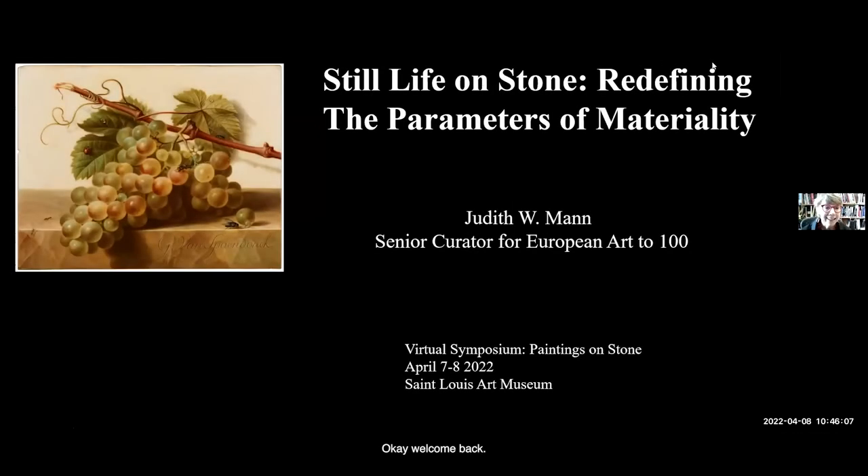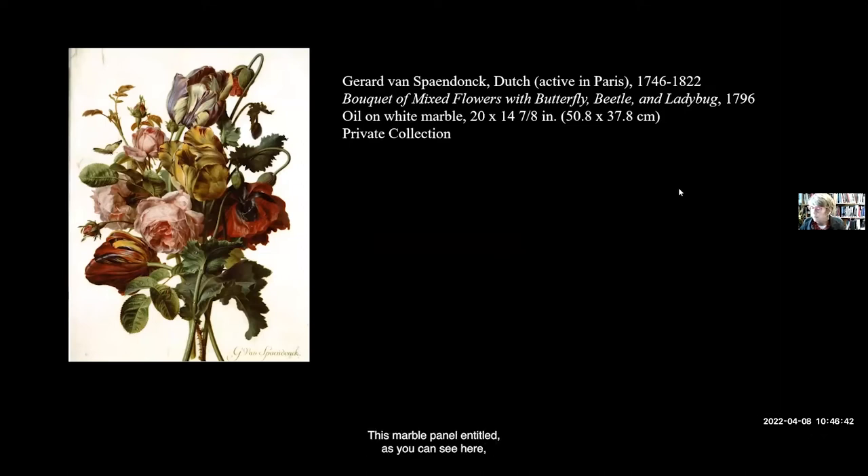Welcome back. I'm Judy Mann, and I'm presenting today on 'Life on Stone: Conceptualizing the Paintings on Stone Exhibition.' I came rather late to focus on stone still lifes, save for one particularly beautiful picture of flowers. This marble panel, entitled 'Bouquet of Mixed Flowers with Butterfly, Beetle and Ladybug,' was painted by Gérard van Spaendonck in 1796, and is the reason the show's date range reaches to the year 1800.